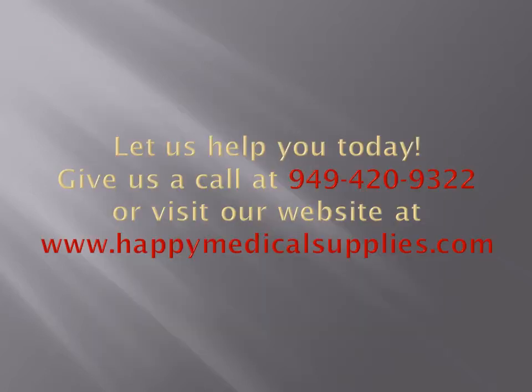Let us help you today. Give us a call at 949-420-9322 or visit our website at www.happymedicalsupplies.com. We guarantee you will get the lowest possible industry price to help you save money. We look forward to hearing from you soon.